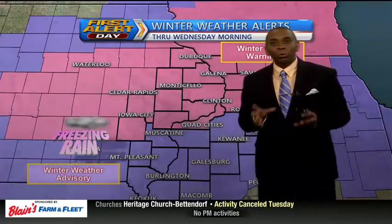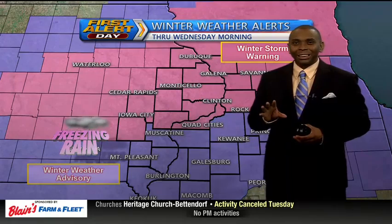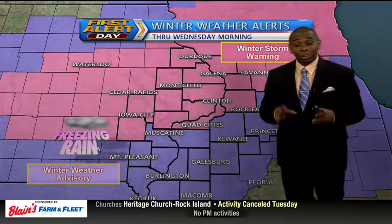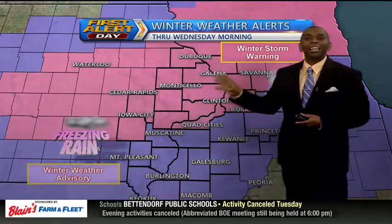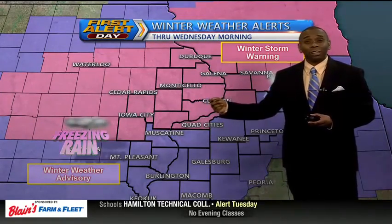All right, folks, let's talk about our latest winter storm that continues to make its way into the area. We're just at the beginning stages of this system, and it will continue to evolve as we go throughout the evening hours. Here's the latest on the advisories — from the Quad Cities and points north, that's where we're going to see the highest amounts of snow accumulations on top of the ice that we've already received out there.